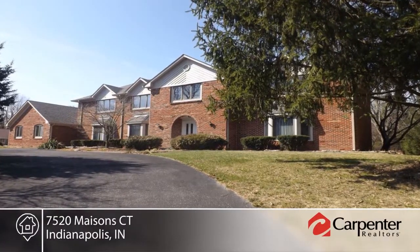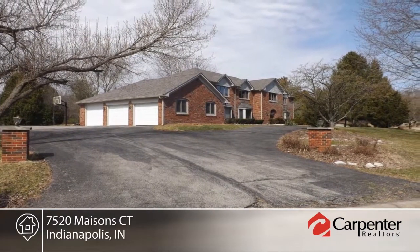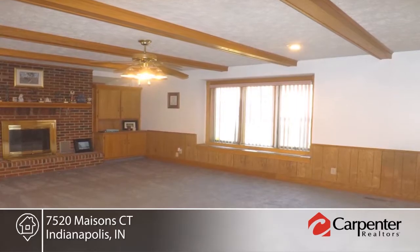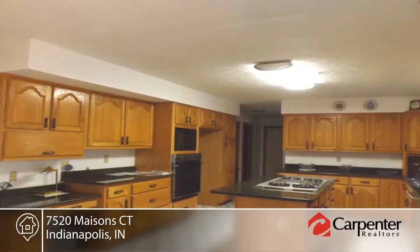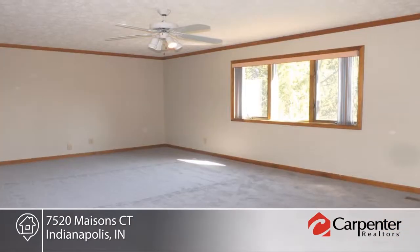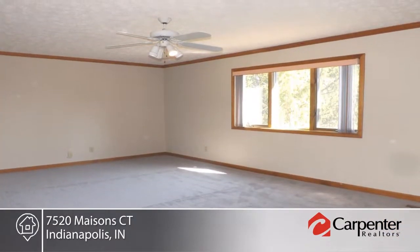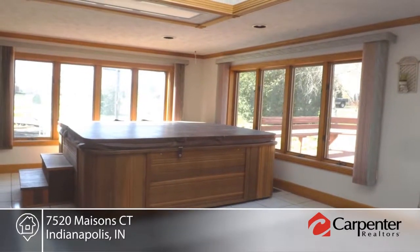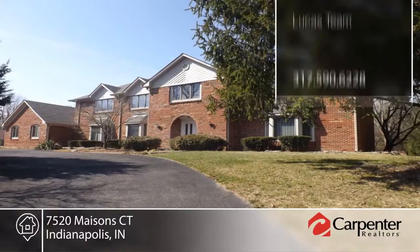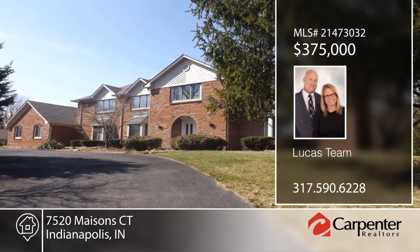This quality custom home is a canvas to design your own masterpiece. Spacious rooms abound in this over 7,000-square-foot home. Many updates include carpet, HVAC, granite countertops, garage doors and new paint. The full basement has been roughed in for a possible seventh bedroom. There's room for growing or extended family. Located just minutes away from shopping, entertainment and Eagle Creek Park, this home is ready and waiting for your call to the Lucas team.